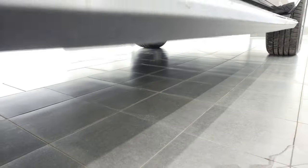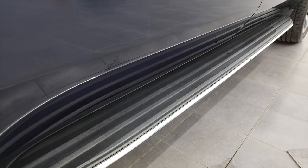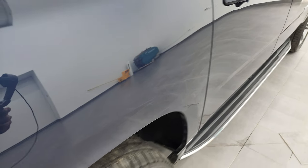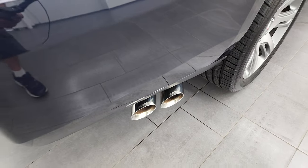I would venture to say this is probably a southern vehicle. Nice factory running boards coming around to the back. You'll notice that it does have Corsa exhaust — this thing sounds great too.